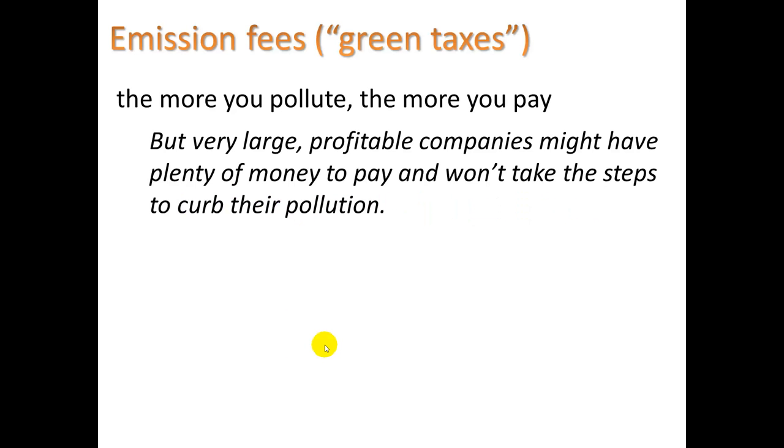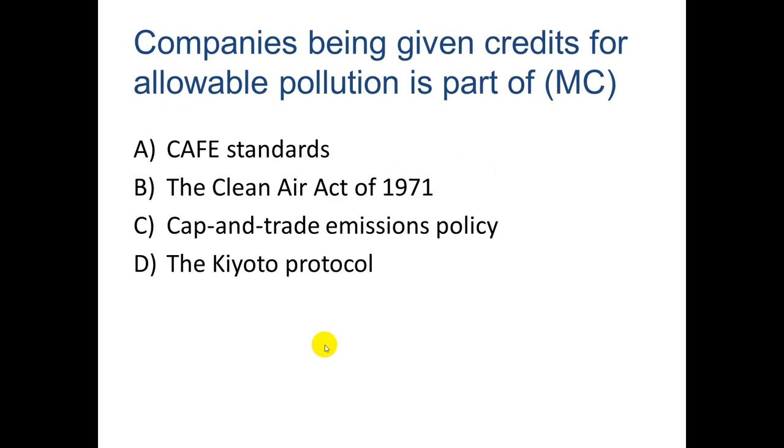How can we reduce fossil fuel pollution? One approach is emissions fees or green taxes — the more you pollute, the more you pay. It's a tax on companies and consumers for polluting activities. There's a gas tax right now, and we pay a lot of taxes when we buy gasoline. Those taxes go toward maintaining roads and dealing with pollution issues from gasoline use.